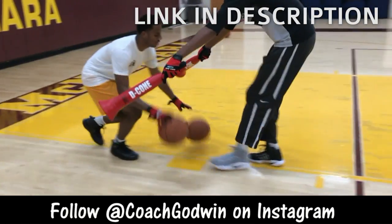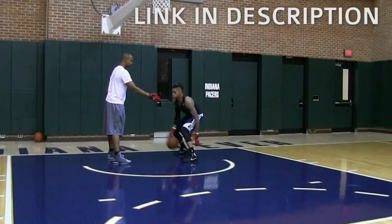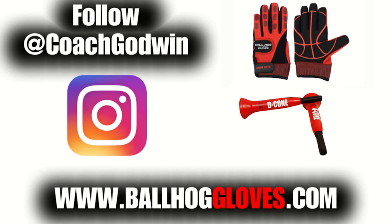It takes away your grip, so the ball slips out of your hands. You really got to be able to control the ball. There is no room for air when you dribble this way. For drills, follow Coach Godwin and get your Ball Hog Gloves and D-Cones at BallHogGloves.com.